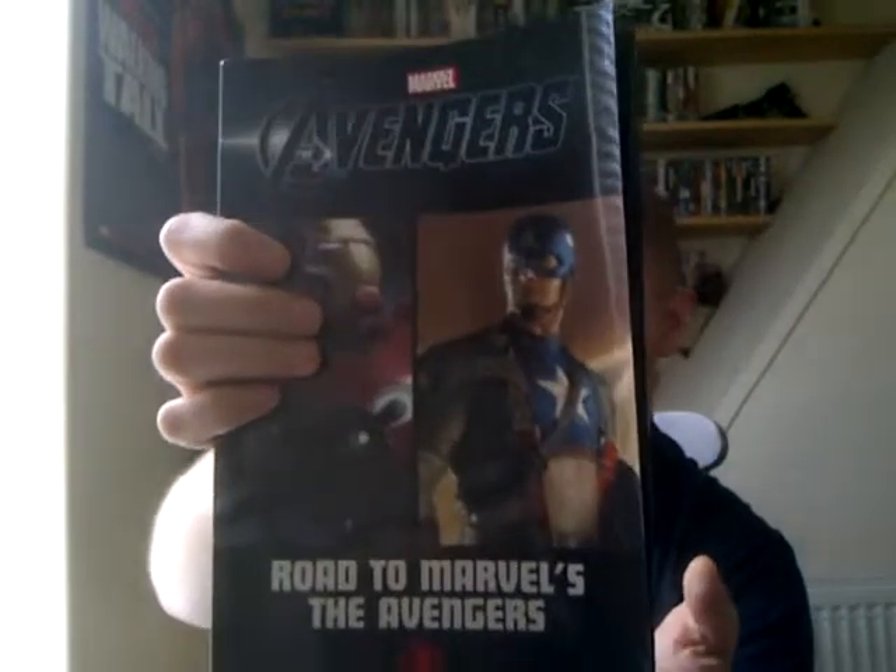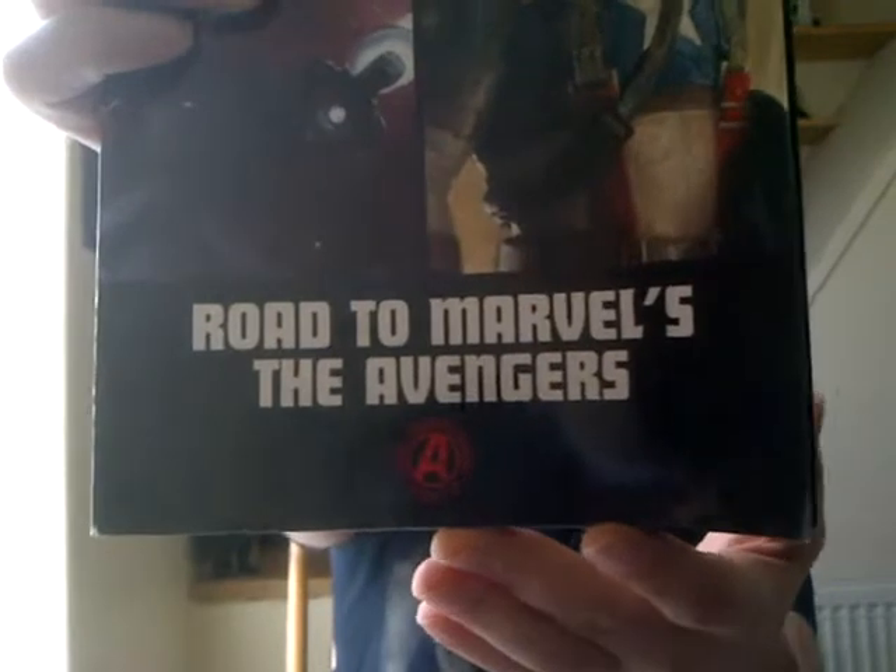I'll give a quick warning when collecting these: there is one I'd recommend you don't buy, and that is Marvel Avengers: Road to Marvel's The Avengers. It has the MCU tie-in seal at the bottom. The reason I'm not recommending it is that every story in it is contained within the other books I've already reviewed — it's just a collection of those. So if you're buying those, don't buy this. If you're not buying those individual ones, by all means get it because the stories are good.